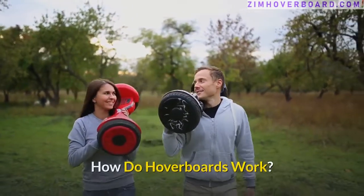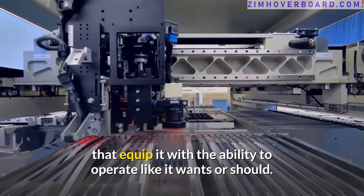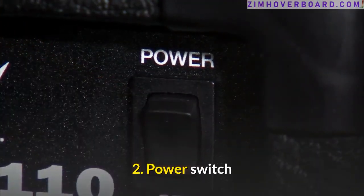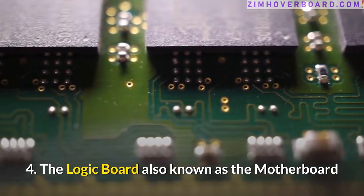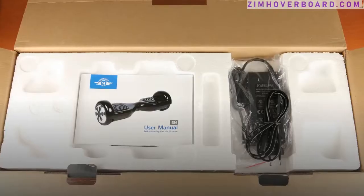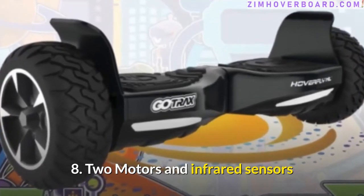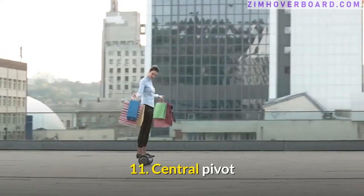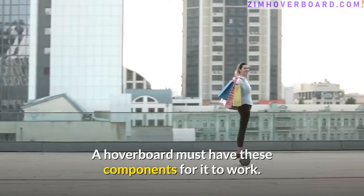How do hoverboards work? The hoverboard has some major components that equip it with the ability to operate as it should. The components are: 1. A battery pack. 2. Power switch. 3. Pressure pads. 4. The logic board, also known as the motherboard. 5. Two gyroscopes. 6. Two wheels. 7. Two speed sensors. 8. Two motors and infrared sensors. 9. Central pivot. 10. Charging port. 11. LED lights. A hoverboard must have these components for it to work, and each plays a role in ensuring the hoverboard moves the way it's expected to.